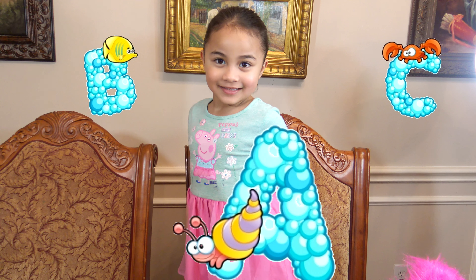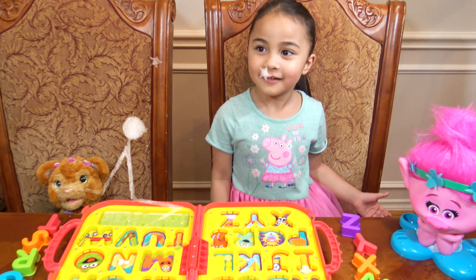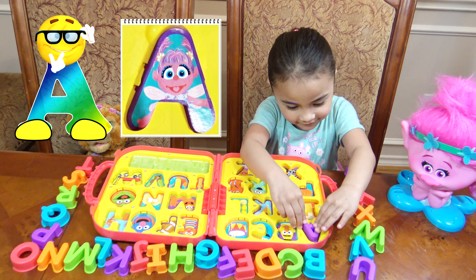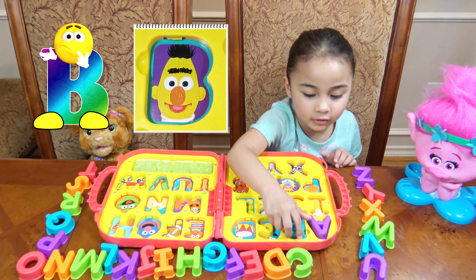Let's start with letter A. Here we go! A is for Abby. B is for birds.